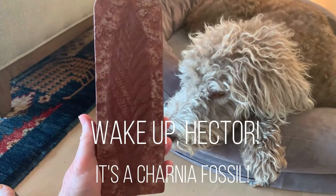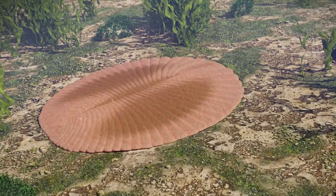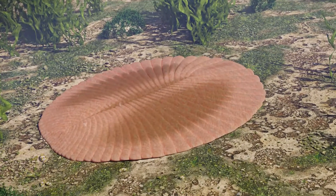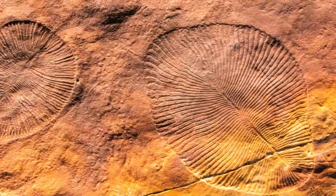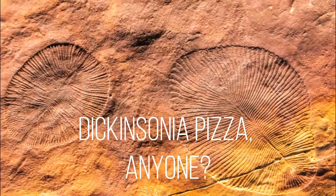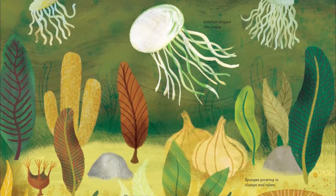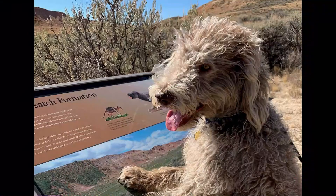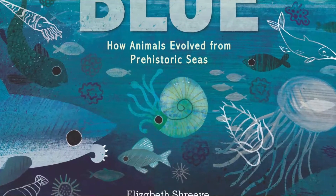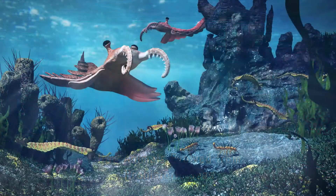The fossil we call Charnia looks like a fern, but it's not. The fossil we call Dickinsonia wriggled through microbial mats on the sea floor like a floating pizza. Were these things plants, animals, aliens? Nobody really knows, but they definitely were not like anything that's alive today. In the next quick video, we'll see how the animal groups of our world took shape. Life is about to explode in the prehistoric seas. See you next time, bye for now.